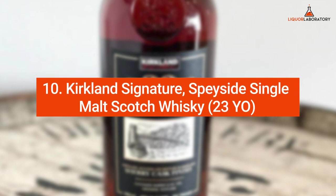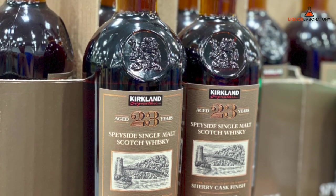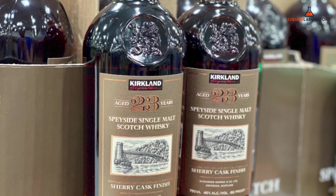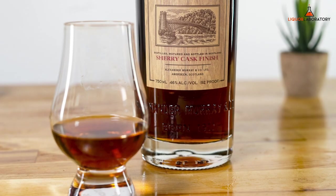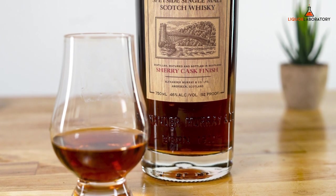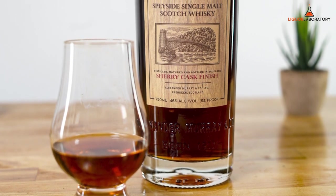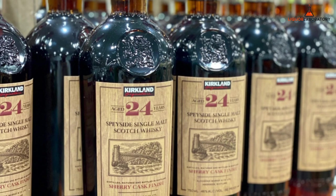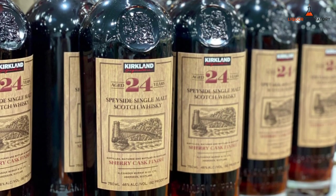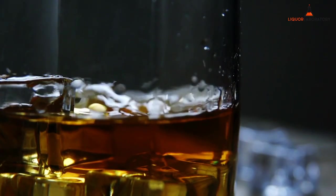Number 10: Kirkland Signature Speyside Single Malt Scotch Whiskey, 23 years old. What we love about the Speyside Single Malt Scotch Whiskey is its rich aroma of dried fruit and orange marmalade. It has a bold sherry finish since after aging in an ex-bourbon barrel, it will be finished in sherry casks. The Kirkland Signature Sherry Finish has delivered savory and respectable notes with deep fruity elements. It has a delightfully long finish and its hint of sherry pops up everywhere.